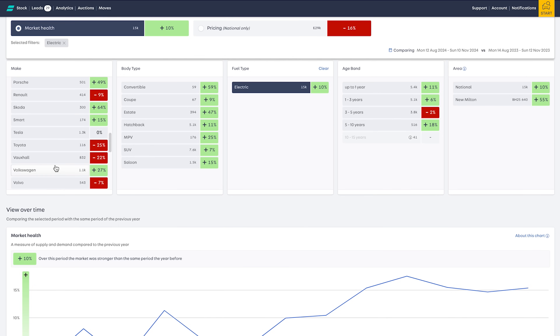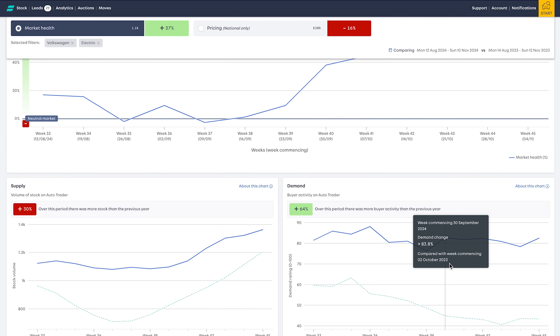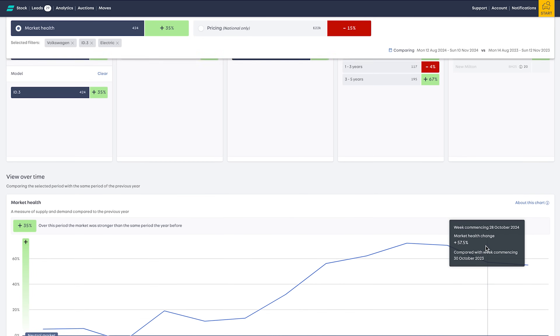Skoda's look quite good. For the mainstream one - Volkswagen. ID3 is 35% up - my wife has an ID3, we rather like it. ID4 is performing strongly, 76% up on market health. Demand is 64% up. We do see quite a lot of ID3s and ID4s coming through. Drilling down on ID3s - demand is 82% up. As these cars get into the £15,000 mark or under £20,000, these nice family electric cars, we are seeing demand there. A lot of people are now coming out of, say, a £10,000 Nissan Qashqai and going into electric.